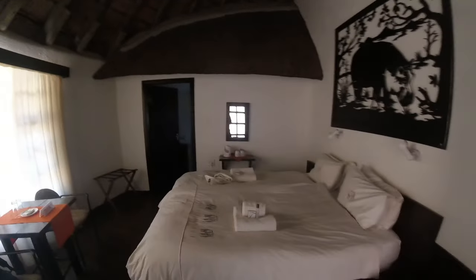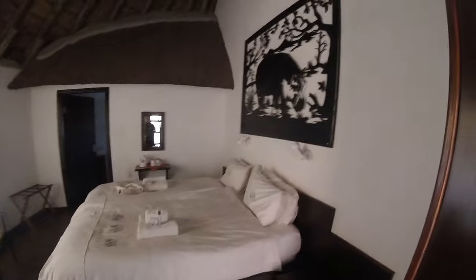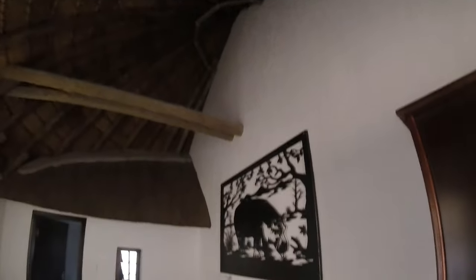Welcome to the Omaruru Game Lodge. We stayed here for the night last night. It's a very beautiful game lodge with a rondavel-style thatched roof accommodation. The rooms here at Omaruru are really beautiful — very high thatched roof, nice and cool.